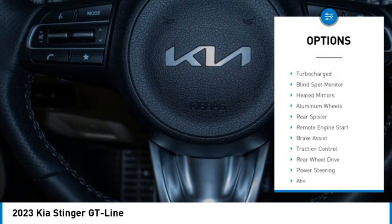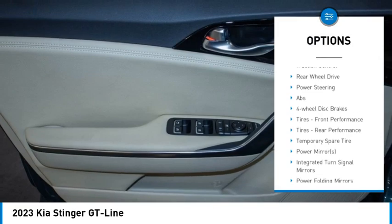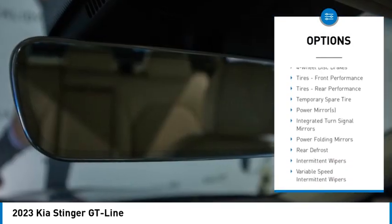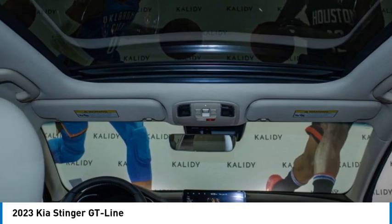Rain sensing wipers, tire pressure monitor, turbo charge, blind spot monitor, heated mirrors, aluminum wheels, rear spoiler, remote engine start, brake assist, traction control.